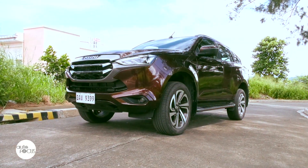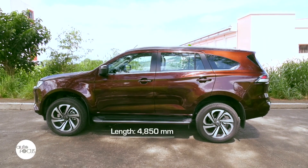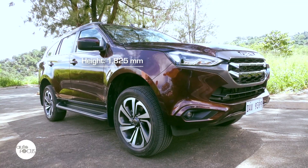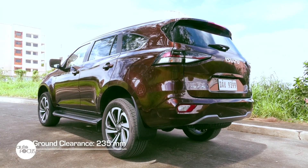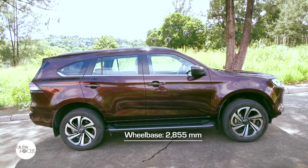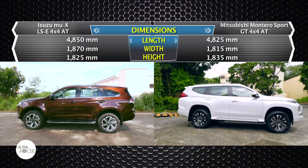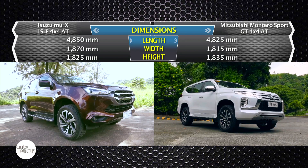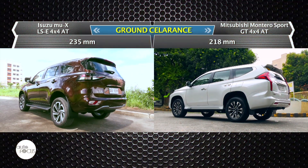The latest Isuzu Mu X LSE 4x4 automatic is 4,850mm long, 1,870mm wide, and 1,825mm tall, with a 235mm ground clearance and 2,855mm long wheelbase. The Montero Sport GT 4x4 is 4,825mm long, 1,850mm wide, and 1,835mm tall, with a 218mm minimum ground clearance.